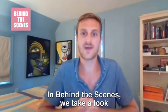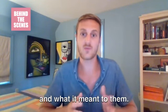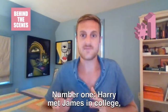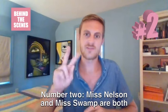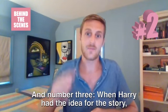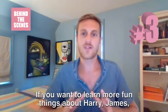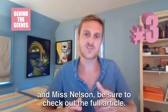In Behind the Scenes, we take a look into Harry Allard and James Marshall's lives to see how they came up with this book and what it meant to them. Here are my three favorite things I learned this week. Number one, Harry met James in college, where Harry was a French professor and James took his class. Number two, Miss Nelson and Miss Swamp are both based on real teachers. And number three, when Harry had the idea for the story, he called James at three in the morning and exclaimed, 'Miss Nelson is missing!' If you want to learn more fun things about Harry, James, and Miss Nelson, be sure to check out the full article.